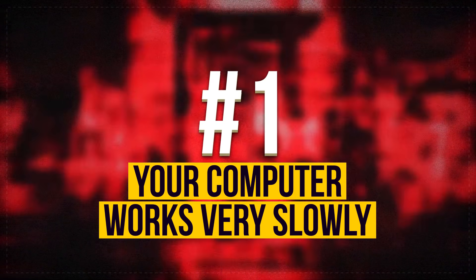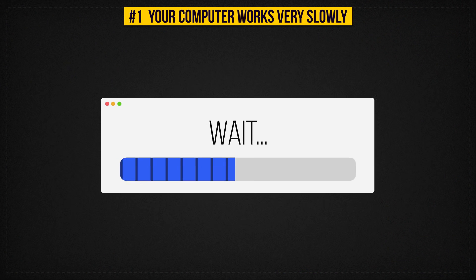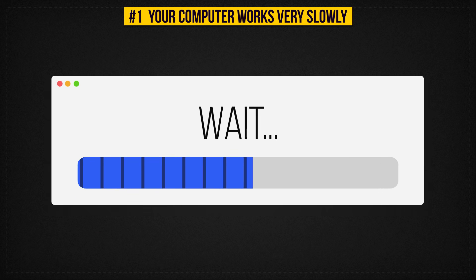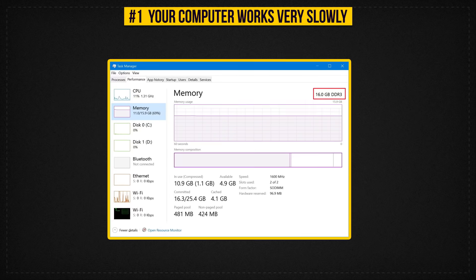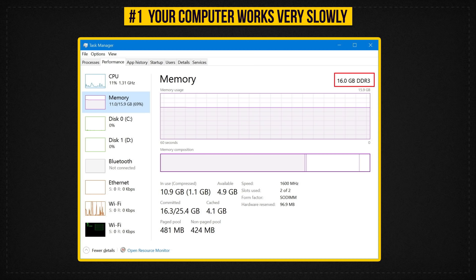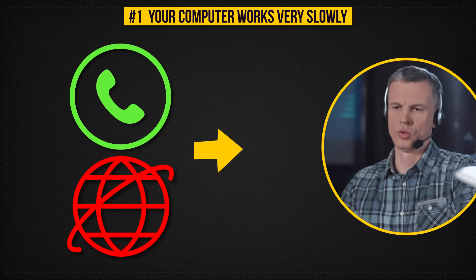Sign 1: Your Computer Works Very Slowly. If even the simplest operations take your computer a very long time to complete, and if you notice a significant drop in the speed of your internet connection, it might mean that someone hacked your computer. First, try to reboot your computer and check the performance again — maybe you just need a hardware upgrade. If nothing changes, launch the task manager and look for processes that are eating your RAM. Shut down all tasks that you can and see how well the computer works. If you experience problems after that, you already know what to disconnect and who to call.